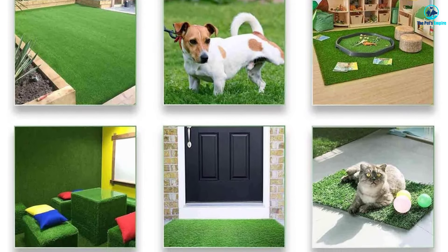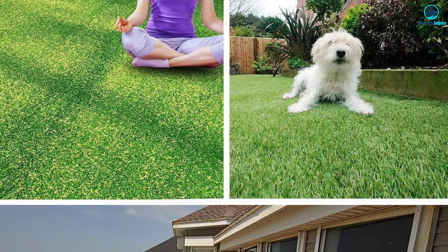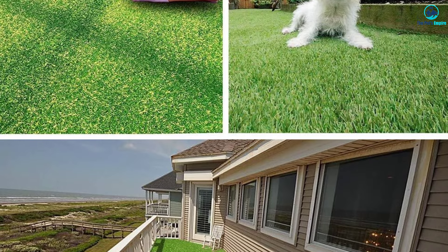Artificial grass can get hot, but pet owners say this grass isn't too bad. It's also easy to clean with a hose and an enzyme-based cleaner.